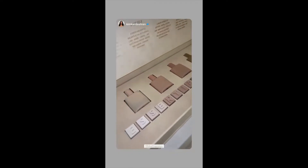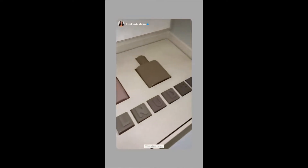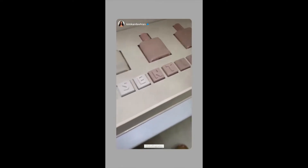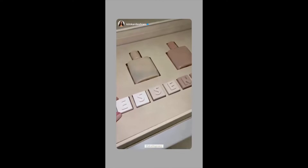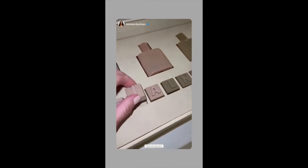I am so excited for you guys to see our Nude Essentials perfumes. Look at this — these are chocolates. Each one of these are chocolates. But how cool. I love them.